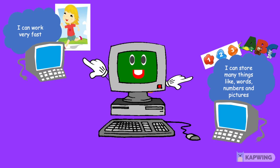So kids, I hope you understood that a computer is a smart machine and it makes our work easy.